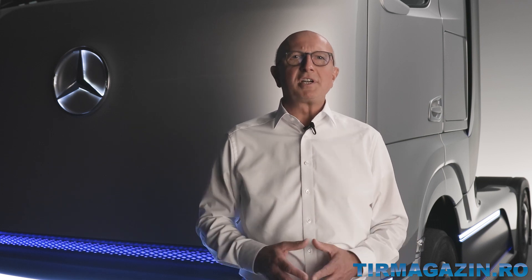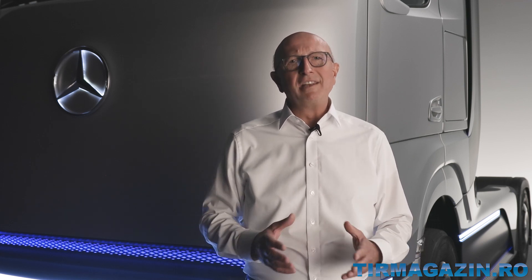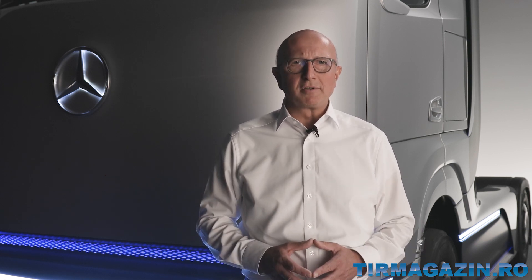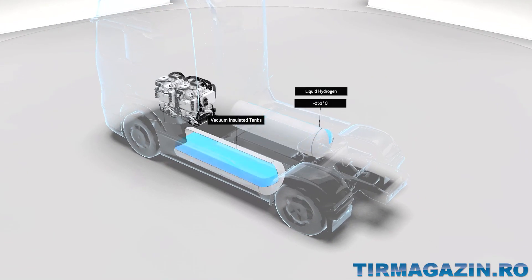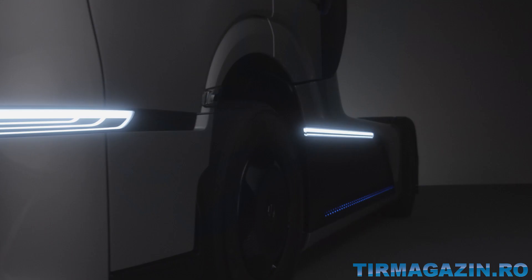Locally CO2-free. And if you have to refuel, it can be done about as quickly as customers are used to with diesel today. In addition, liquid hydrogen enables significantly smaller and lighter tanks and thus more cargo space and payload. There are two stainless steel liquid hydrogen tanks on board, each with a 40 kg capacity. The tanks are a real high-tech component — they are vacuum-insulated and maintain the hydrogen at minus 253 degrees Celsius, only 20 degrees above absolute zero.